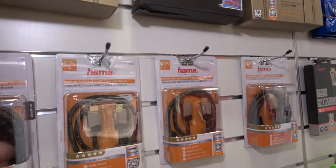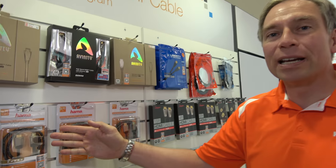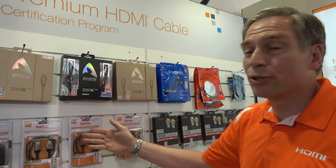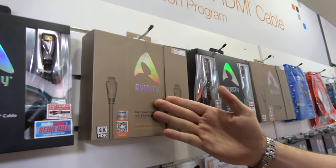Here we're showcasing Hama. It's a big brand in Europe — you can find it all across different European countries. This is their entry level brand, and up here is their premium brand, the Avenity brand.